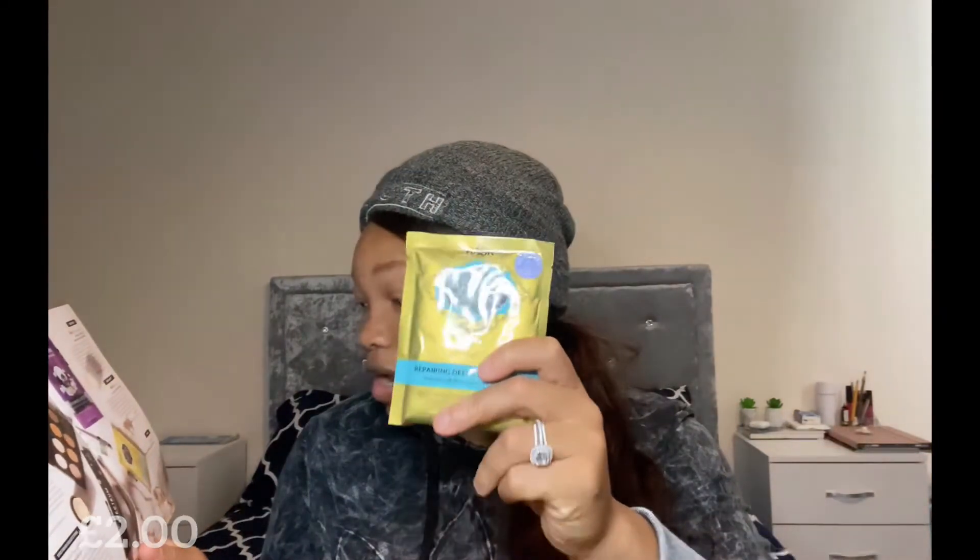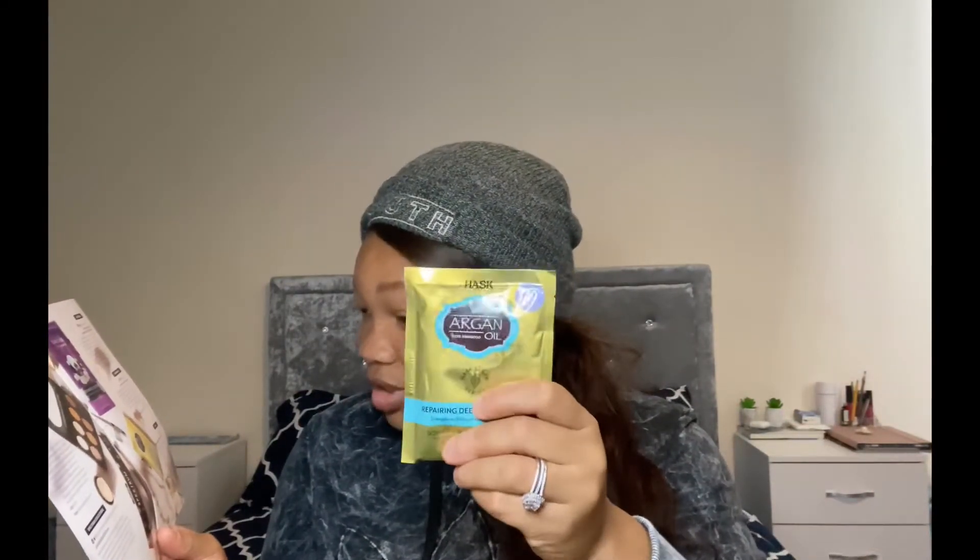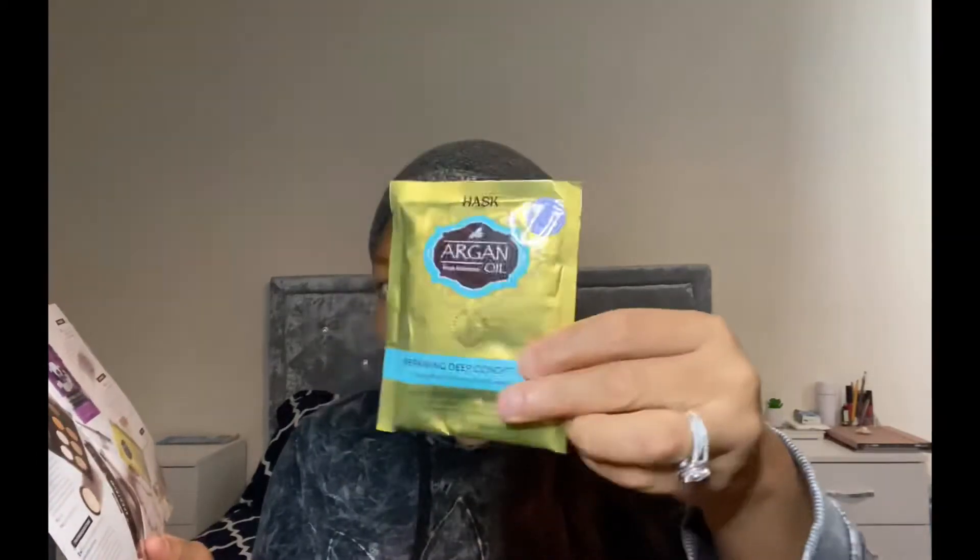Last but not least, we've got the Argan Oil Repairing Deep Conditioner Hair Mask. This strengthens, restores, and smooths damp, dry, damaged hair. It retails for 2 pounds.